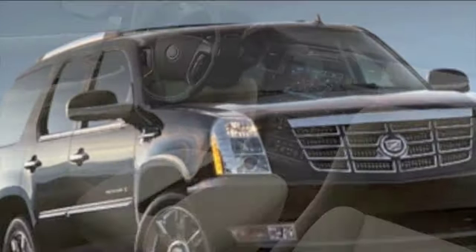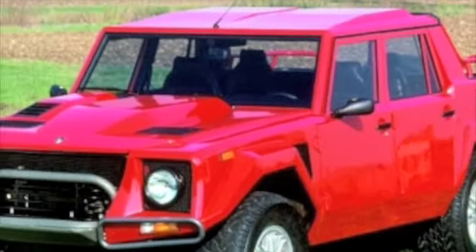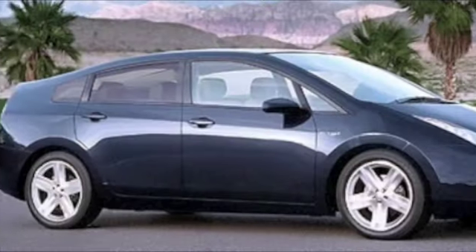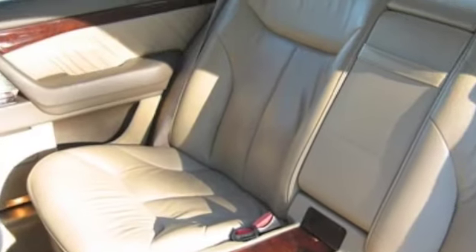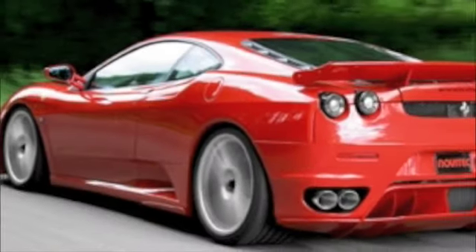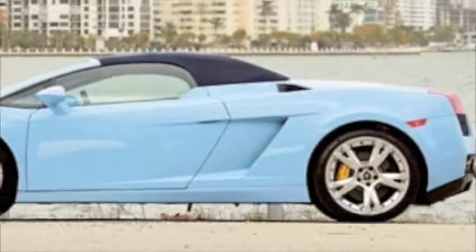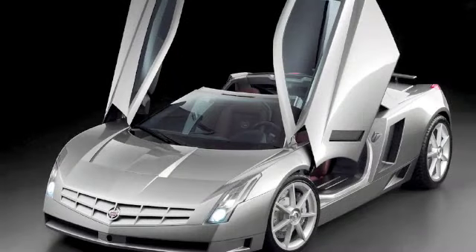What's up? It's Car Talk with Corval Bell. Y'all like that intro? That was a tight intro. I'm going to be starting a new series called Car Talk with Corval Bell.